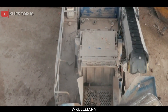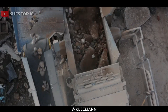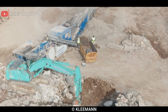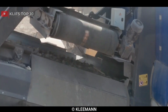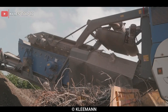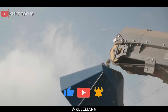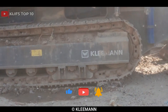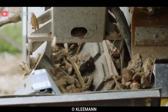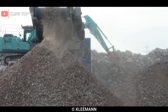It has a powerful diesel-electric drive system that enables it to operate efficiently and economically. The crusher has a large feed opening of 1,300mm x 900mm, which allows it to handle large feed sizes of up to 1,100mm. The crusher's rotor is equipped with four blow bars which can be adjusted to provide precise crushing performance. It also features a remote control system that allows operators to control the crusher from a safe distance, enhancing safety and efficiency.